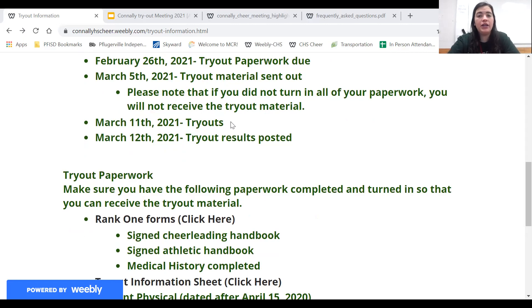Make sure if you are doing any tumbling or any jumps or anything, you are on a flat surface — not a surface with spring, so not a trampoline, not a spring floor. You need to be on a dead mat, so in the grass or on just a regular thin mat. March 12th you're going to have your trial results posted, normally posted by 5 p.m. on March 12th.